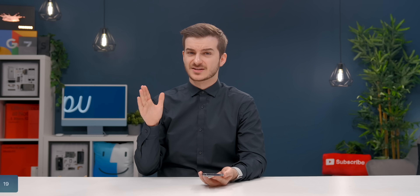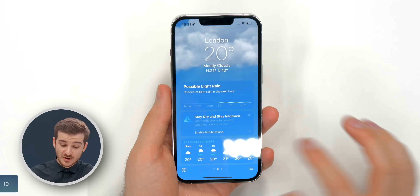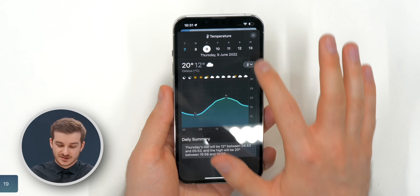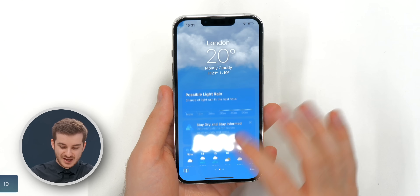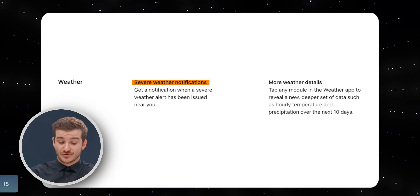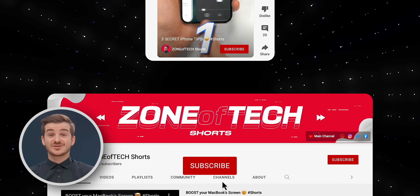Number 19: the Weather app also got some updates. It looks pretty much identical to iOS 15, but now you can tap on individual cards to get more details — overall temperature, precipitation, and basically everything. You can tap on pretty much anything in the app to get more details. And at number 18, the Weather app can now display severe weather warnings and alerts directly in the app. If you want to see more quick tips and tricks on iOS 16, definitely subscribe to our brand new Zone of Tech Shorts channel.